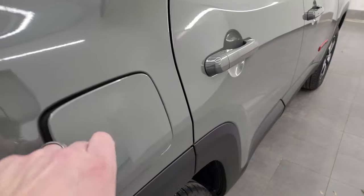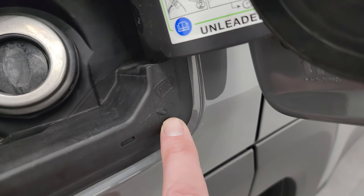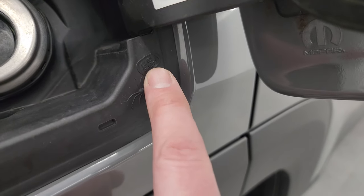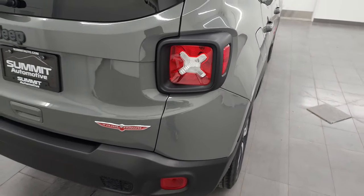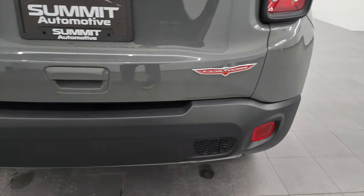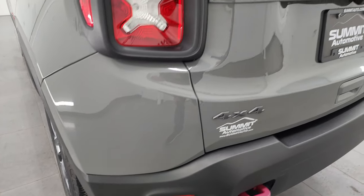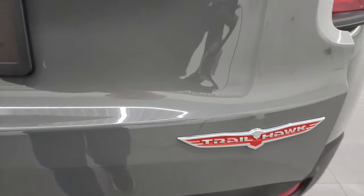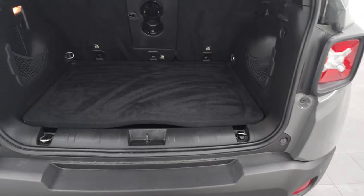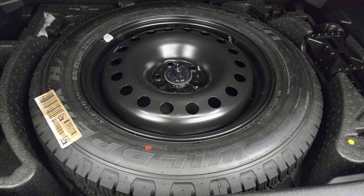It does have the capless fuel fill, which is a nice feature. You also get the spider easter egg here saying 'Ciao Baby.' Coming around to the back, the rear gate and rear bumper are in fantastic condition — no dents or dings on either. You get the Trailhawk logo there — always one of my favorite logos from Jeep. The back storage area is very clean.